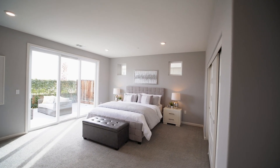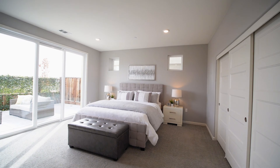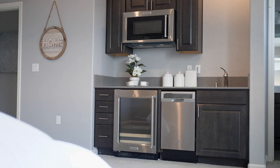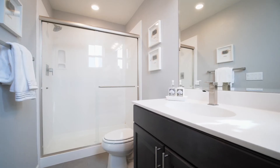One of the sought-after features in our area is a bedroom with a full bath on the lower level, and this house has it. This bedroom comes complete with a dishwasher, a small fridge, and a microwave oven, as well as a large closet and a walk-in bathroom.